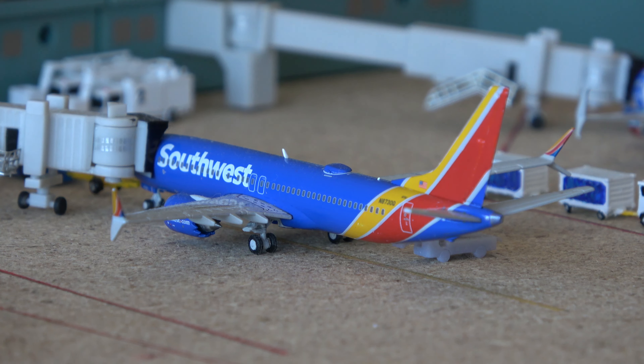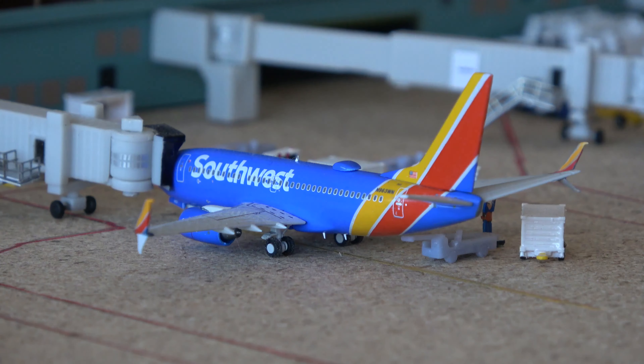Here we have a Southwest Max 8 — surprisingly a lot of Max 8 services now out of Atlanta. They're doing a thaw of their flights on the Max 8, which is kind of cool. This aircraft came in from Fort Lauderdale and is going out to Columbus. The final Southwest aircraft in the lineup is the 737-700. This aircraft came in from Richmond and is going out to Kansas City, which has their brand new airport. I'm really looking forward to giving MCI a try and seeing how the airport is.